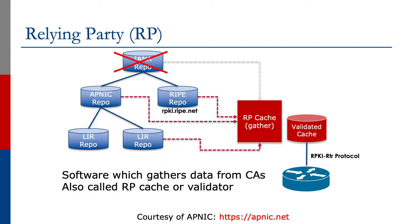The relying party, or RP, is where we gather the certificate authority records in a central location. For example, a network operator would build an RP cache where it gathers the records from the various CAs. The CAs are intended to follow the address delegation hierarchy.